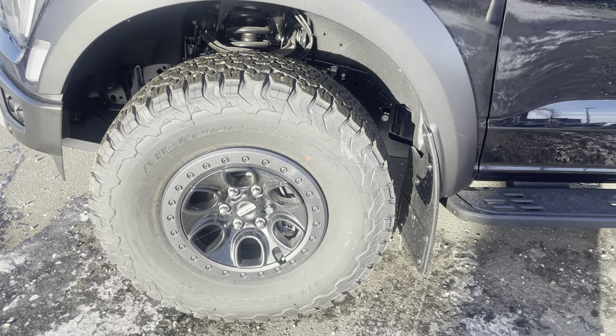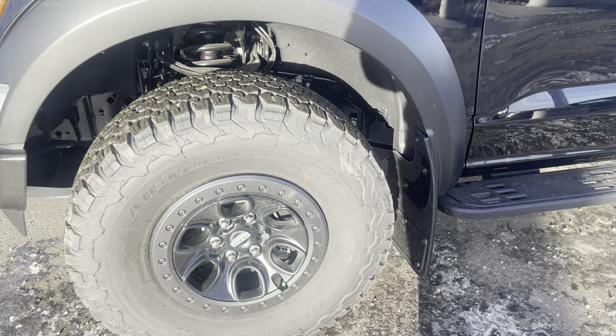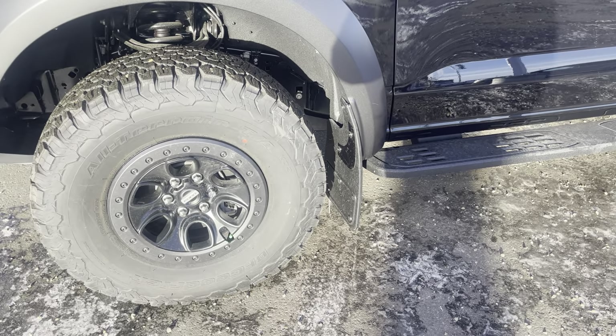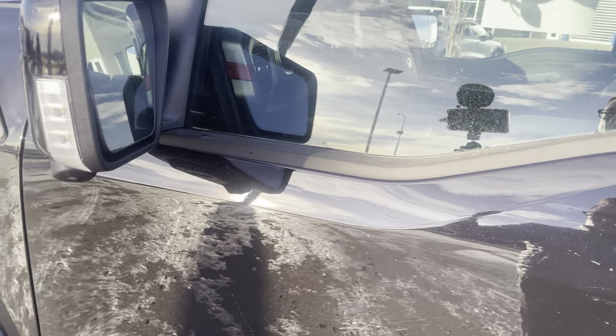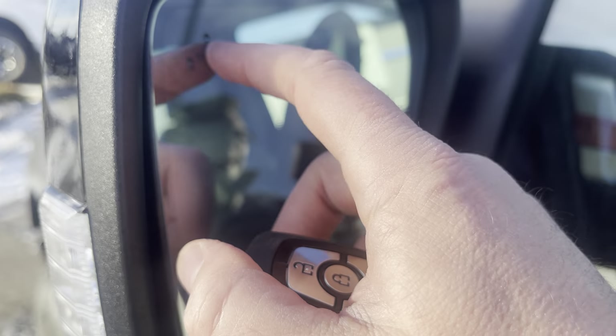The suspension on this is fully upgraded. You have all kinds of upgrades underneath for extra awesome travel, especially if you're doing some off-roading. And skid plates — hard skid plates underneath, protecting everything underneath as well. You've got some mud flaps installed. And then the mirrors, which are color matched.